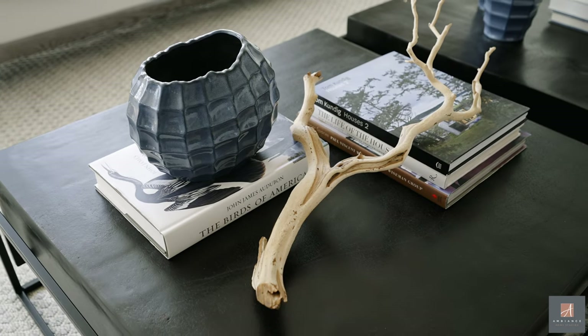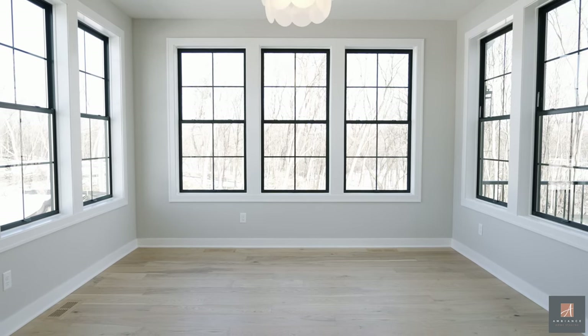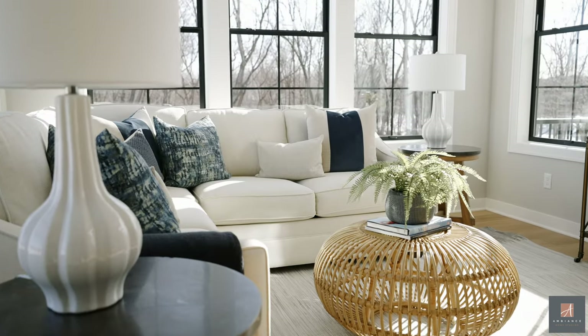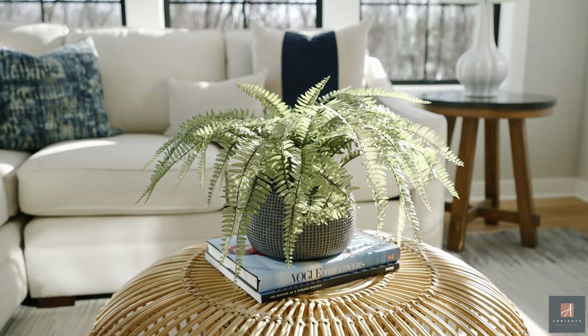A lot of times, depending on the builder, they have style directions, but a lot of times you can tell based on the finishes. This one is definitely more modern contemporary but it also has a little bit of a beachy, California feel. So we played that up by choosing a lot of natural elements and things like that.